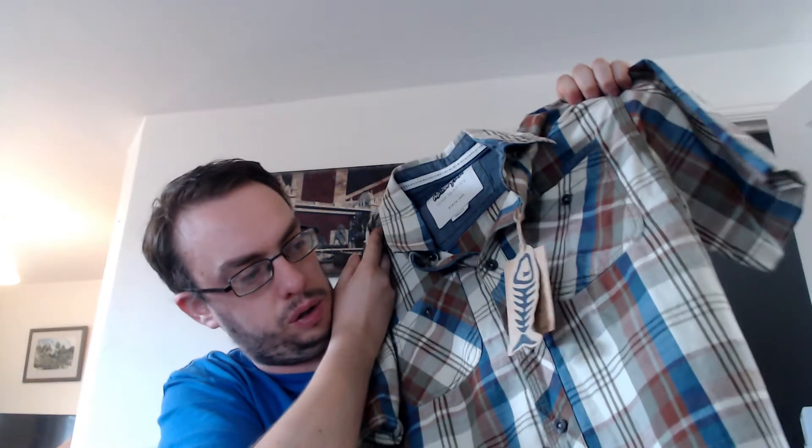Also from the same charity shop I picked up this brand new with tags Weird Fish short-sleeve shirt. Again only a size small, but because it's brand new and a decent brand, at two quid it was perfect for the summer. I listed that for £21.95 — probably pushing it slightly, maybe should have gone for £19.95, but we'll give it a try.